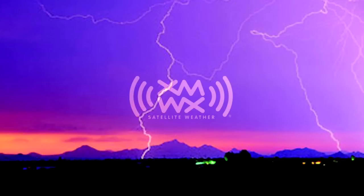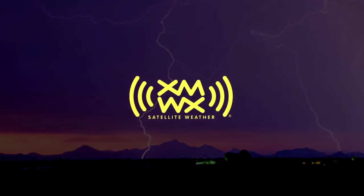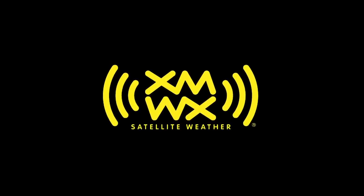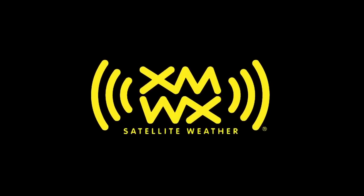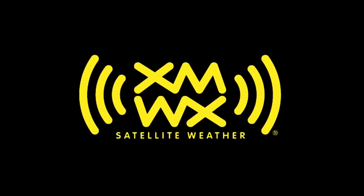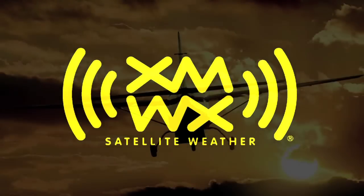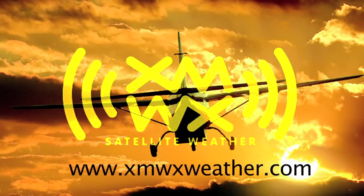XMWX Satellite Weather is as vital as vision. Never fly blind again when you add XMWX Satellite Weather to your onboard electronic suite today. Come see what the latest XMWX Satellite Weather has to offer at Sun & Fun Booth C-24, or visit us online at xmwxweather.com.